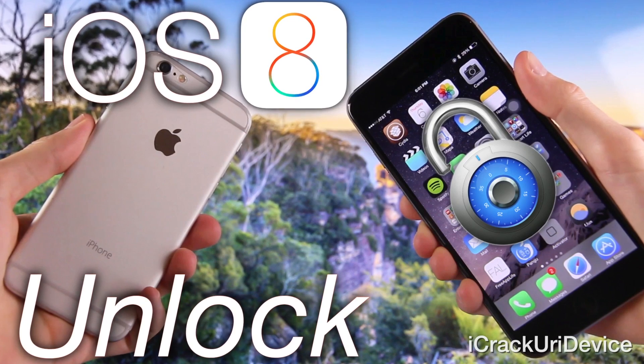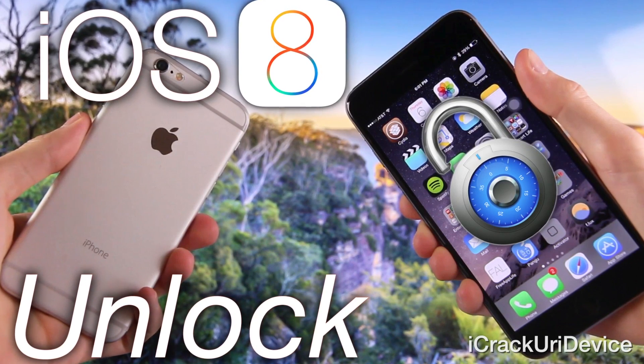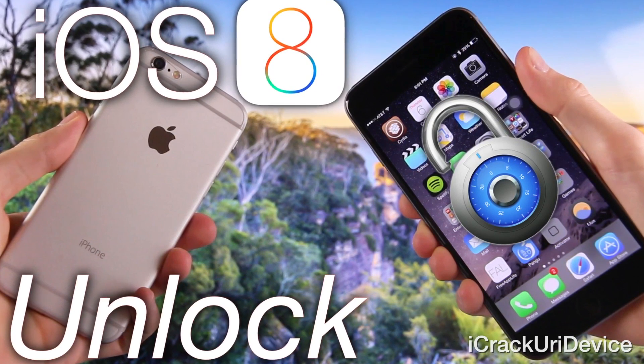What unlocking does is allow you to use your iPhone on other carriers besides the one it was initially locked to. So if you purchased an iPhone on a subsidized contract, you'd essentially be able to use it overseas on prepaid carriers, or switch networks entirely. I'm not going to detail everything about unlocking in this episode — that's why I created a dedicated video. If you're interested in using your iPhone on another network, be sure to check out that video, linked below in the more info.